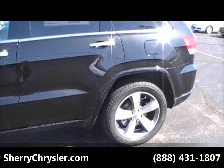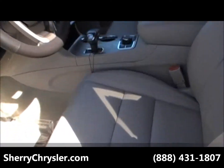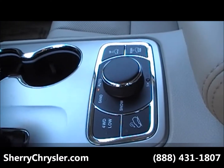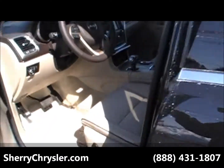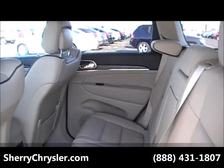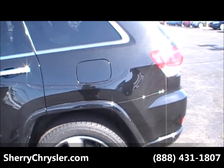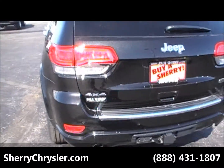Beautiful vehicle. This has got the 5.7 Hemi in it. Leather, dual panoramic sunroof, select terrain, and it's also got the quadrilift on it. Ventilated seats, gorgeous light tan interior, nice aluminum rims, tow package.